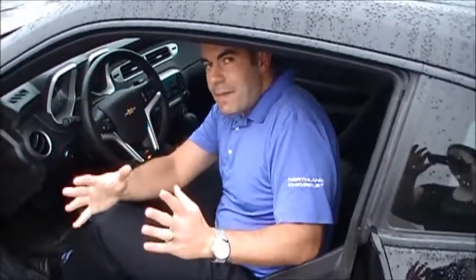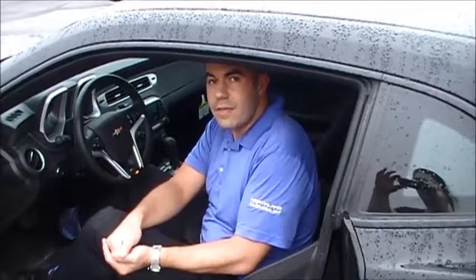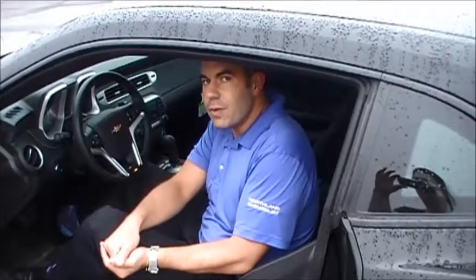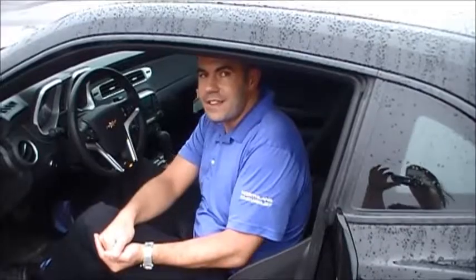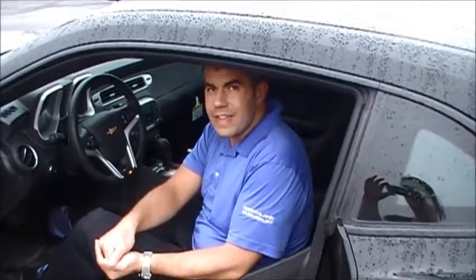That wraps up my review of this gorgeous 2015 Chevrolet Camaro SS. Make sure you take the bridge to savings and come to Northland Chevrolet. We're located at 1420 Ogden Avenue here in Superior, Wisconsin. You can call us at 715-392-5111, and you can always visit us online at www.northlandchevrolet.com. We look forward to exceeding your expectations here soon. Thank you.